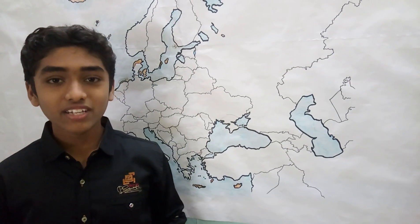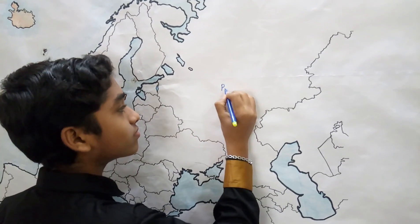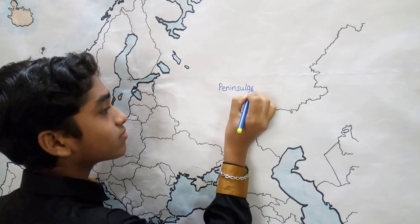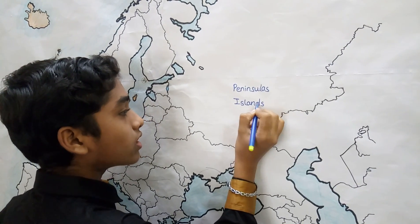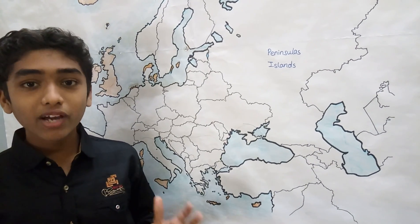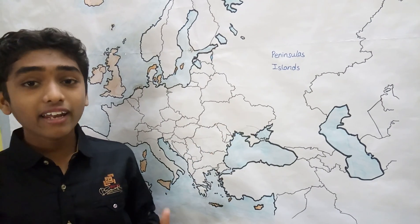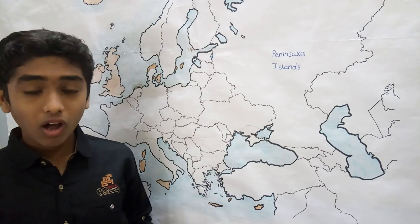Hi, this is Amar. In this video we are going to discuss the major peninsulas and islands of Europe. First of all, what is a peninsula? A peninsula is a landmass which is surrounded by water on three sides. And an island is a landmass which is covered by water bodies on all four sides.